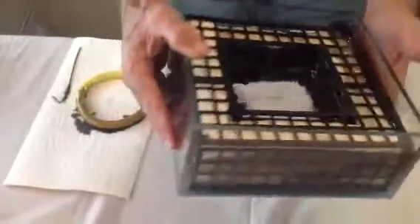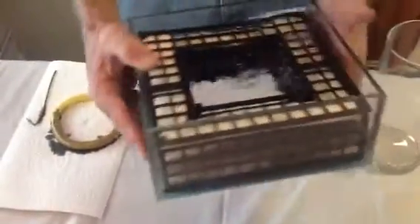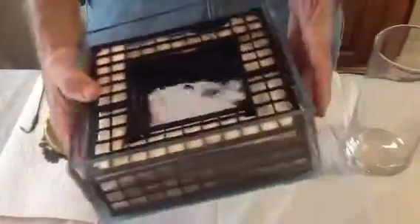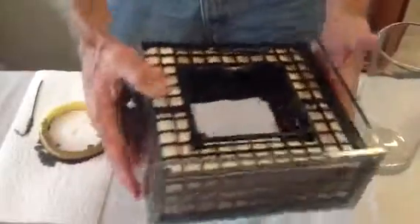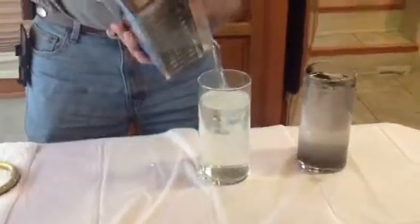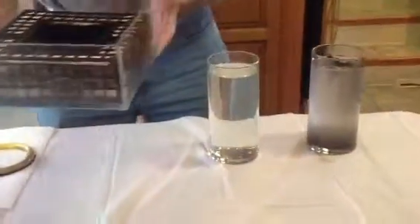In a very short period of time, the oil is contained in the trap, and you have crystal-clear water. The more wave action you give it, the better it becomes. Now let's see our results — clean water.